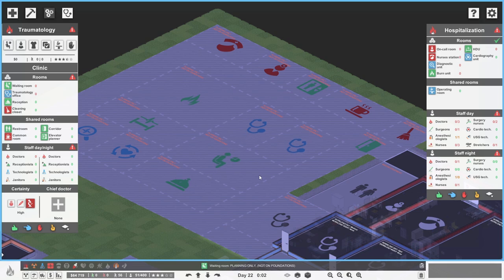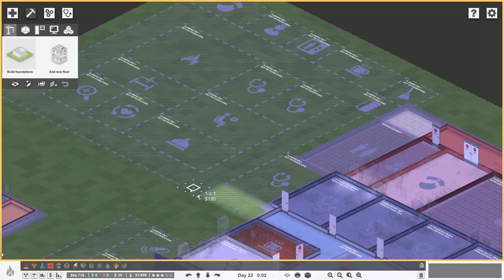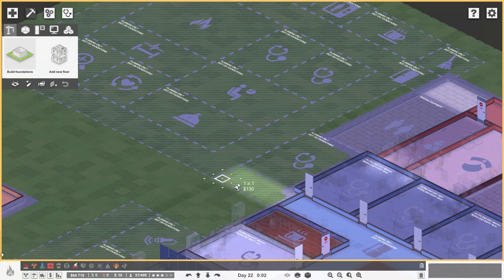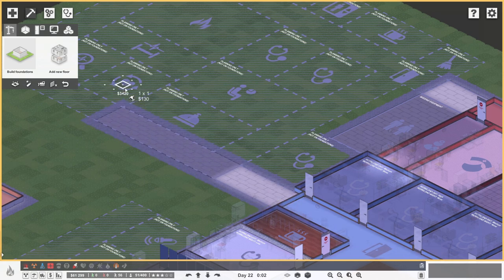We want to build a little bit over here and connect it up with some lovely corridors so people can get to it. We've got about 65 grand right now, and a lot of our money is going to go on foundations. Let's spend a great pile of money on floor. We need a corridor coming in from here - that's our main emergency bit - running up to just there. That's already three and a half thousand dollars on a relatively tiny bit of corridor.